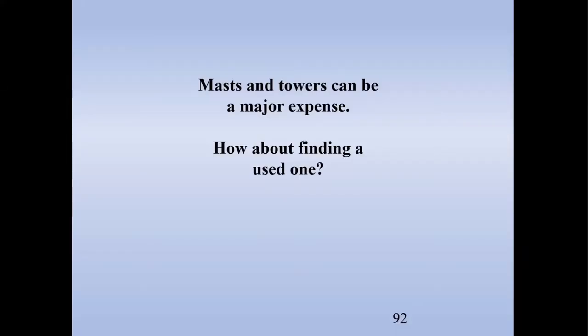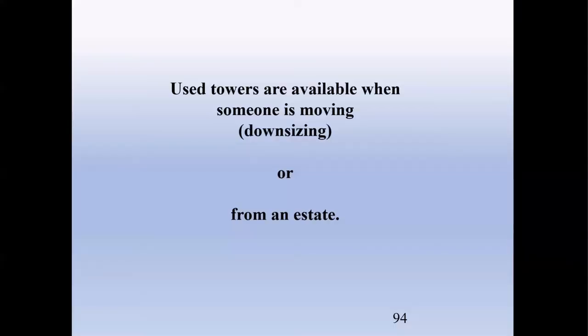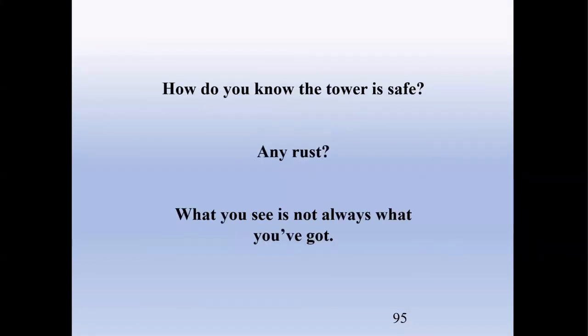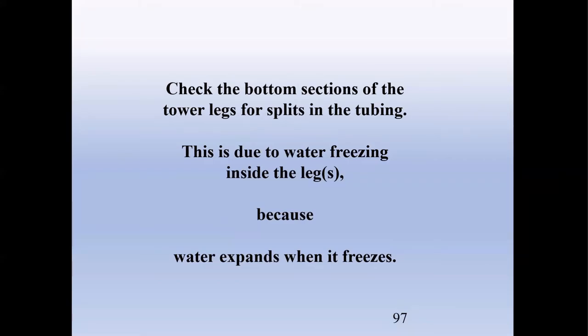Masts and towers can be a major expense. If you want to find a used one — towers are available when someone's moving, downsizing, or from an estate. How do you know a tower is safe? What you see is not always what you get. Tubular steel towers rust from the inside out, not from the outside in, and it's difficult to test. You also want to check the bottom legs, particularly in areas where it freezes. If you have water inside a tower leg and it freezes, it expands and will actually crack and split the bottom leg.